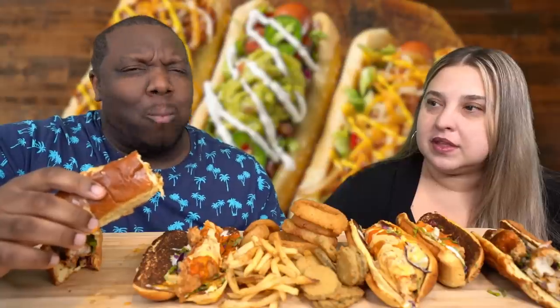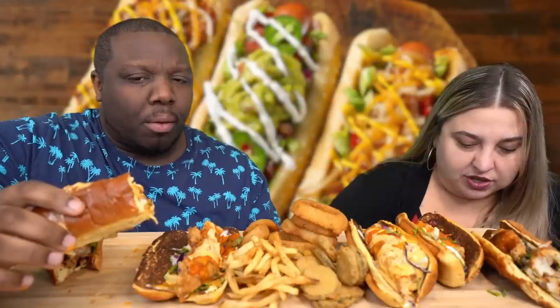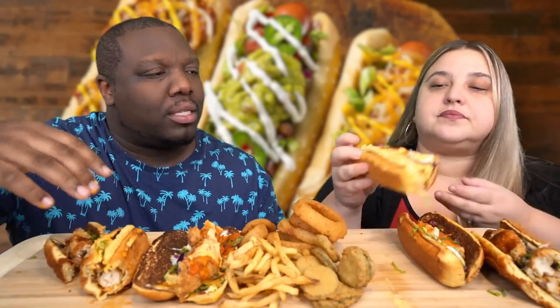They take bites of what turns out to be the Loaded Bird Dog — wild honey mustard, grilled onions, beer cheese, and green onions on a brioche bun. Jamil immediately loves it, calling it amazing. He tastes both the honey mustard and a beer flavor. The sandwich is extremely messy.